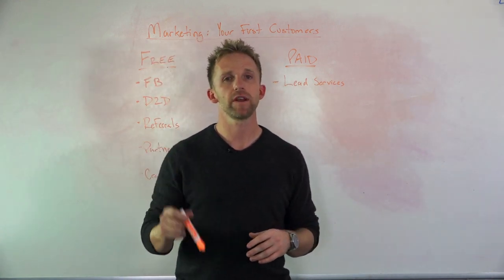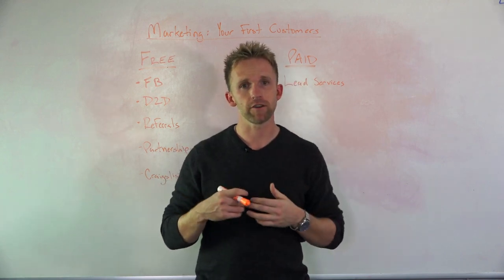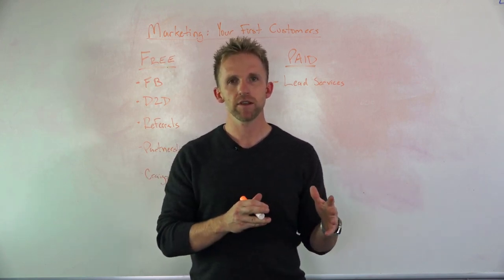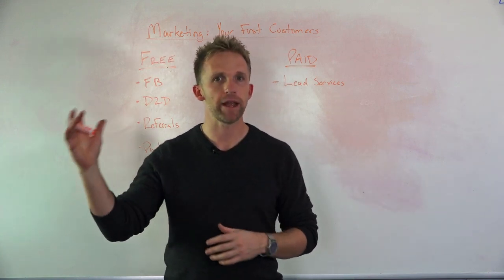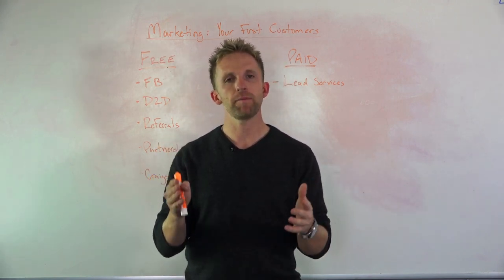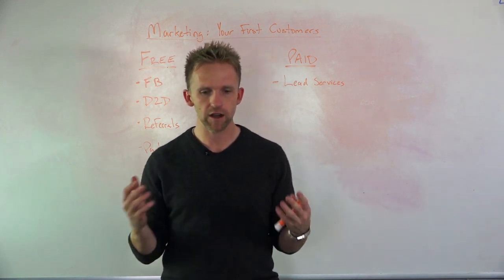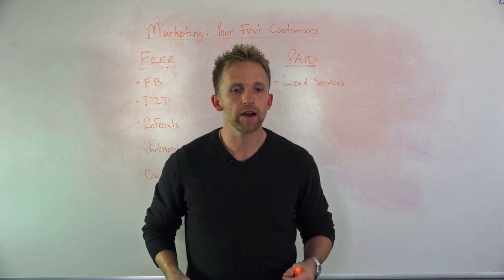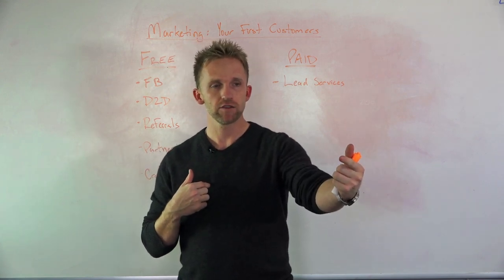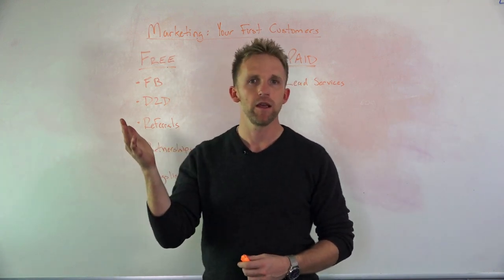There are tons of lead services, and below this video I'll list out some that I recommend. One of our sister companies is actually a lead generator. Here's how lead services work: these companies help homeowners get estimates from painting companies. If I'm a homeowner, I go to Google, click a link, and the company says sign up and we'll connect you with three local contractors for estimates. The customer puts in their information, and the company immediately sends it to you — a referral with the customer's name and project details.